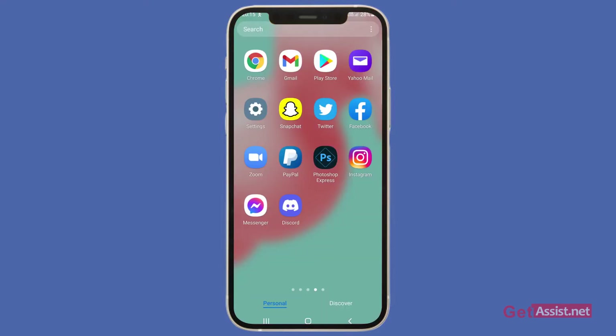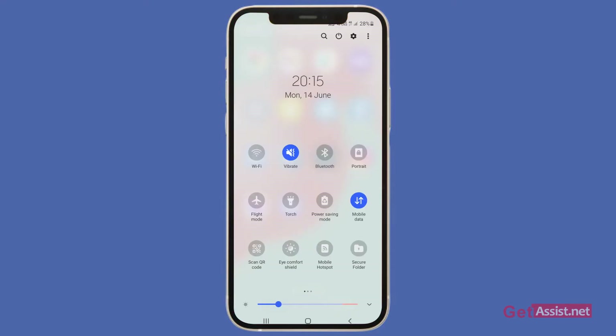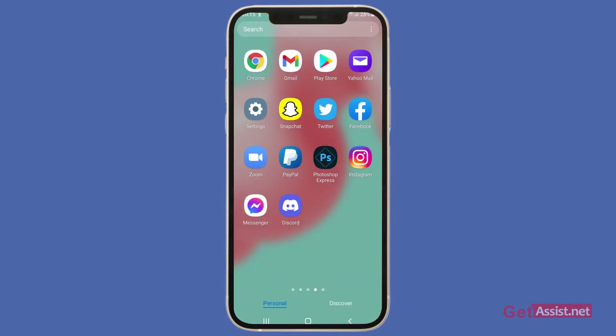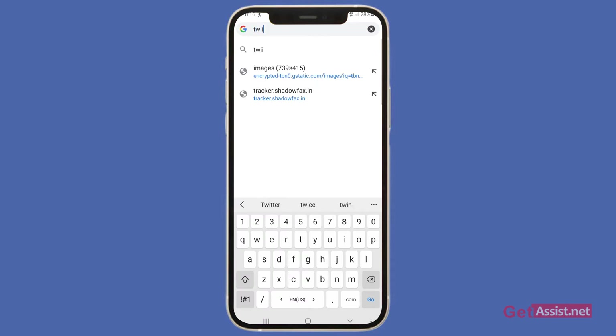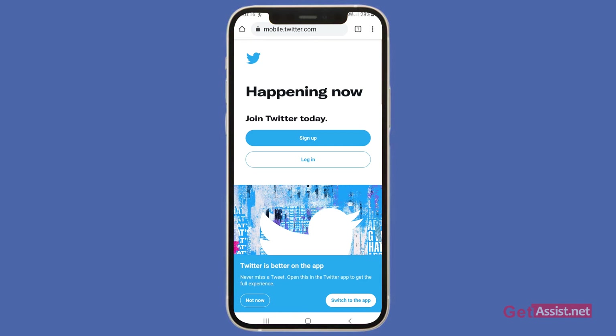The next important thing is to ensure that your device is connected to the internet. It is possible that you are connected but the connection is very slow, and that's why Facebook is not loading or responding. To check this, you can open any other website on your device like Twitter or Instagram and see if that is working properly. If all the other websites are working fine, it means the issue is not with the internet — it could be with Facebook itself, as Facebook might be down for maintenance.